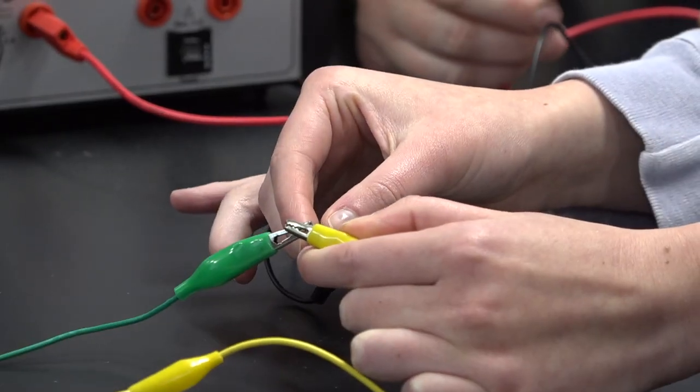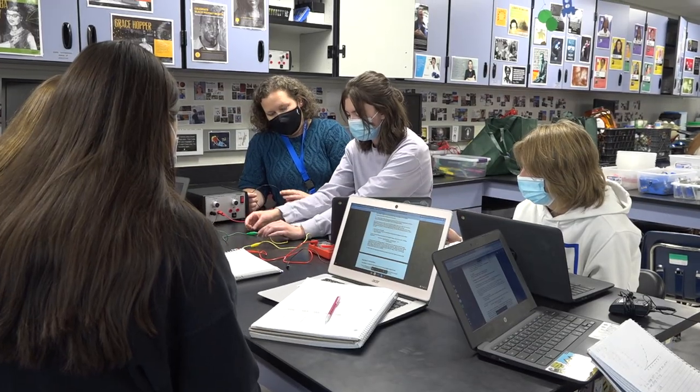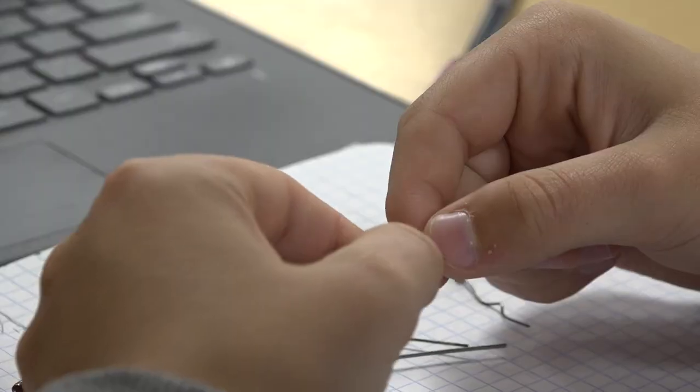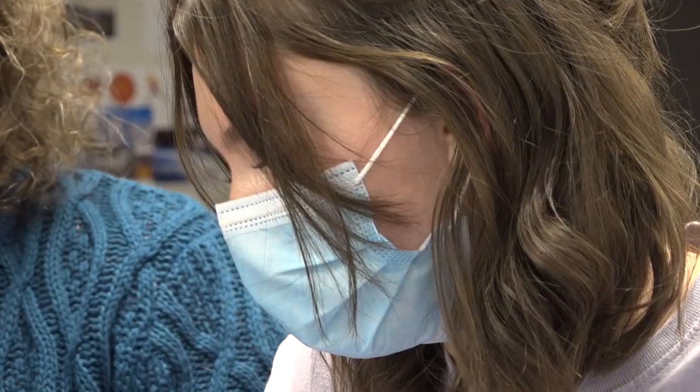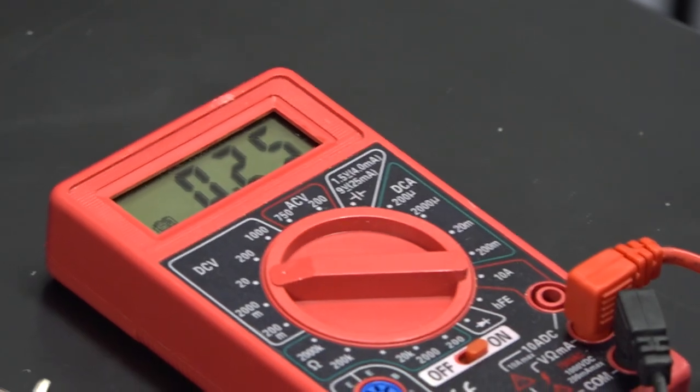Quick question — our ammeter, does it need to be part of the circuit or not part of the circuit? That's not the case in this physics class at Broomfield High School. After a short introduction, the students take the lead in this lab. They're conducting their own investigations and they are scientists and engineers.